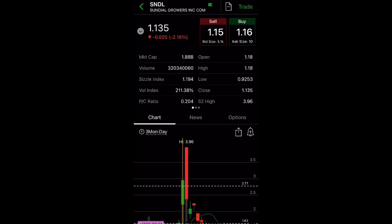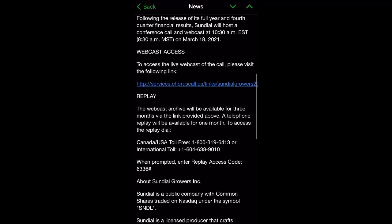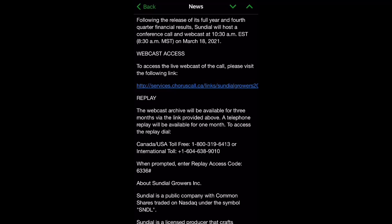I'll show you what you can do to take advantage of the high implied volatility. Sundial is going to announce their fourth quarter 2020 results on March 17th — that's something to look forward to. You can listen in on the call through a website I'll put in the description below.